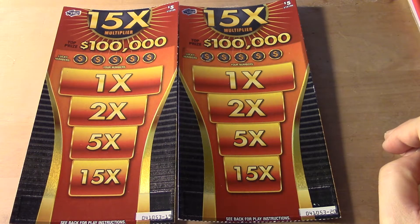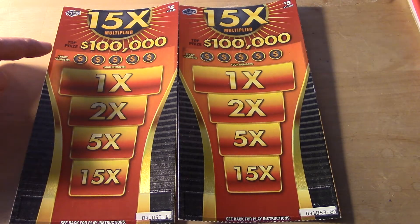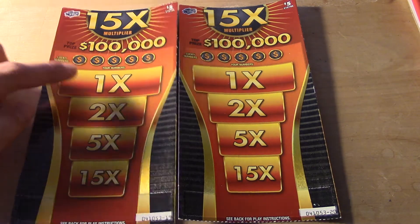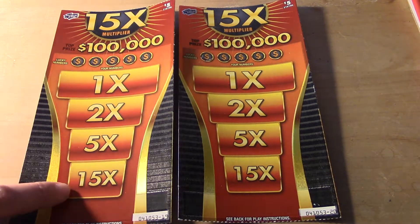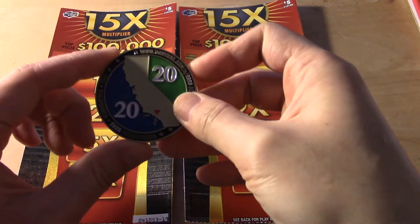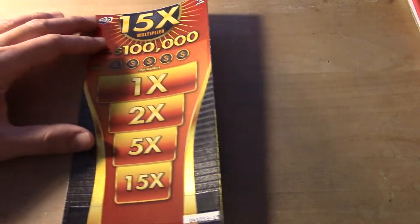Hi everyone. I have picked up two 15x multiplier tickets, ticket 19 and 20. To win a prize I went in 3.75. Basically I have to match the lucky numbers with your numbers. If I match it here I get 1x the prize, 2x, 5x or 15x if I match it here. And I'm using a 2020 Scratchers coin to see if this will give me some luck.